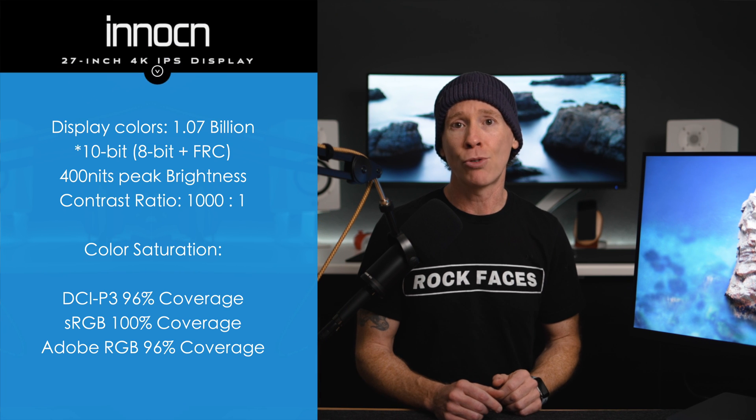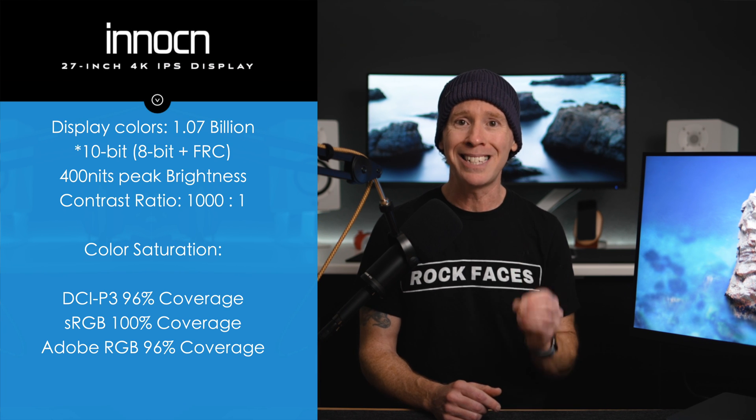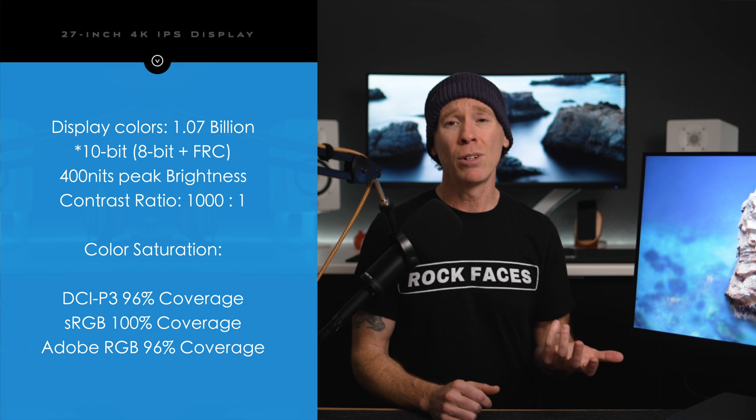But this is achieved with frame rate control that manipulates those pixels. And so if you need a true 10-bit panel for color grading, then you're most likely in a different price bracket altogether, and I really can't fault any monitor in this price range for that.